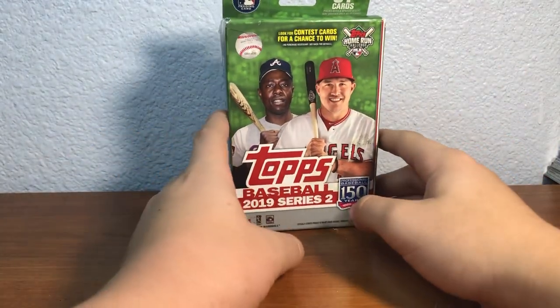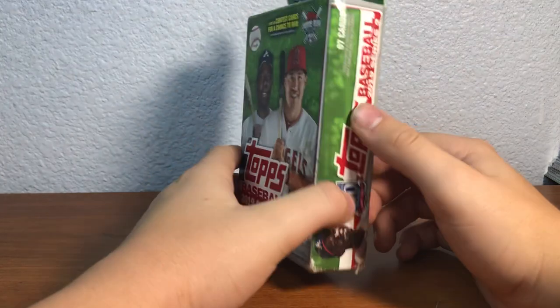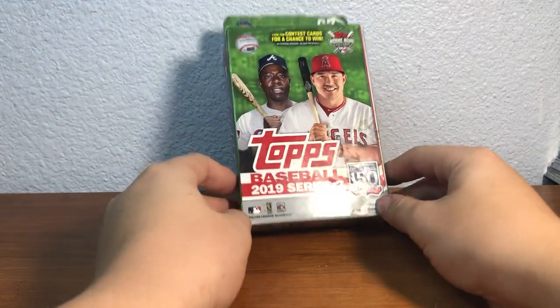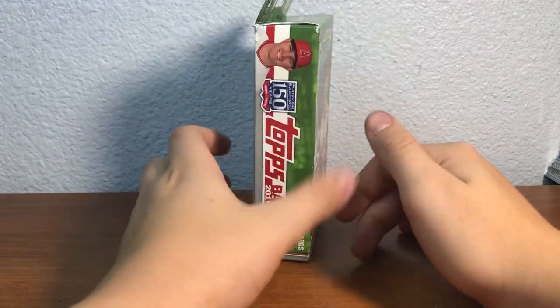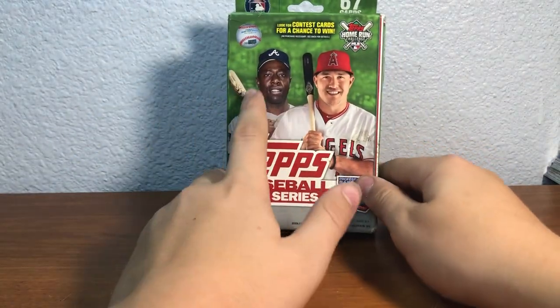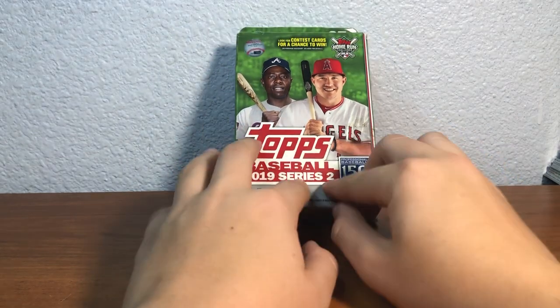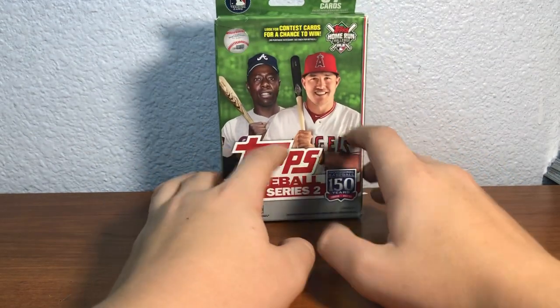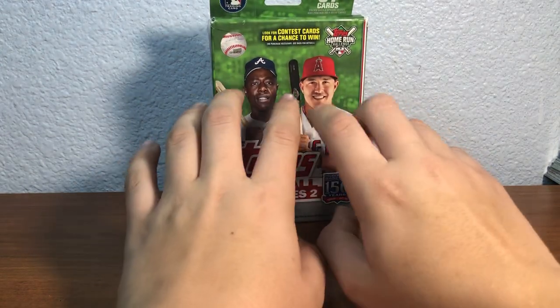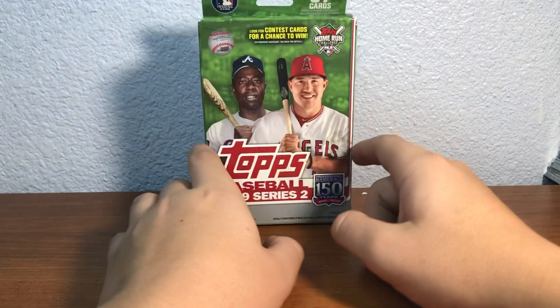Hey everybody, welcome back to another video. Today we have a 2019 Series 2 hanger box — haven't opened this in like two years. I got six of these for Christmas. I was gonna do a haul but I opened pretty much all my cards there, so I got six boxes. I have four left after we open this one, but I'm gonna save two of them.